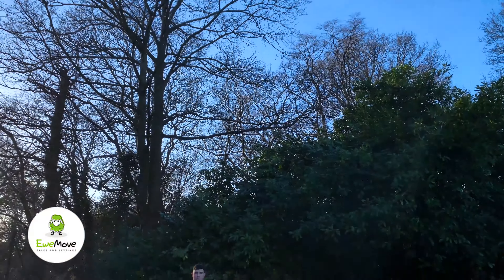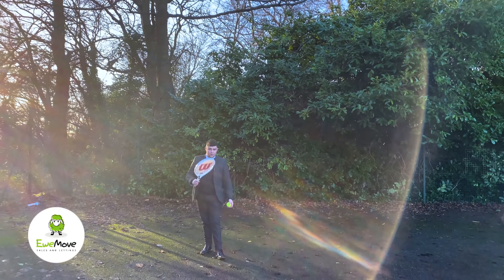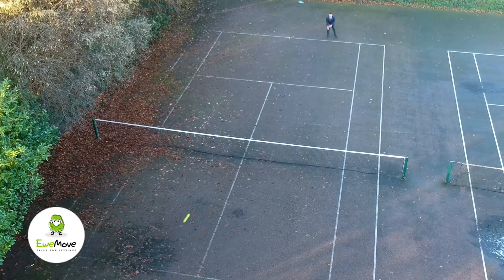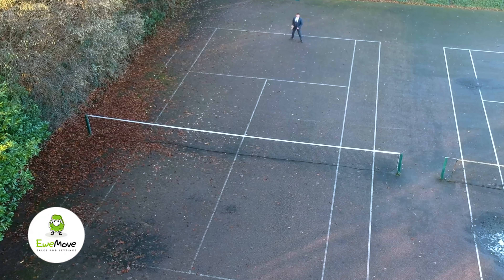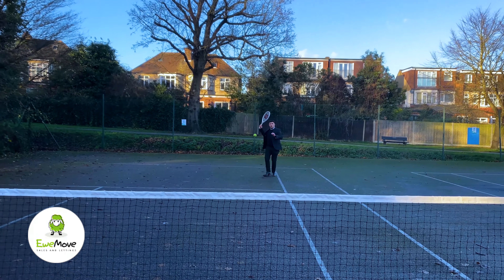Now if you'd like to look at this property, avoid disappointment — give us a call today. And how about this? Six tennis courts on your doorstep.